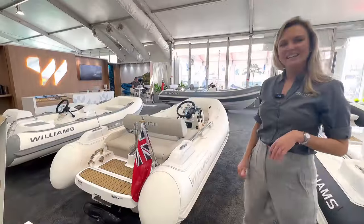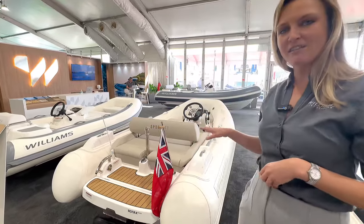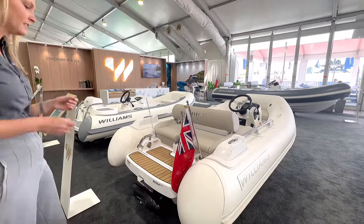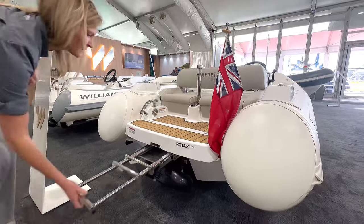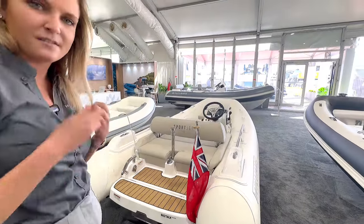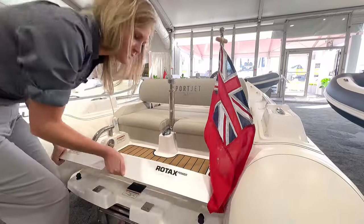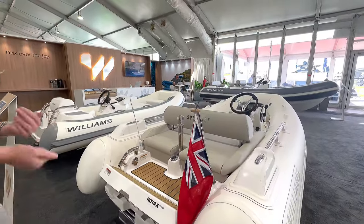I'm Lauren at the Williams stand at the Miami Boat Show, looking at the Sport Jet 345 — one of our most popular models. Starting at the back, you can see the amazing configuration with a forward helm position and side-by-side seating. At the back we have a bathing ladder, a nice three-step that pops out all the way. You can also see the jet pump — all jet drive tenders with a 90-horsepower engine powered by Rotax, the same as found in many Sea-Doo jet skis, so very reliable. There's also a foot rest so guests facing aft feel more secure and keep their feet dry.